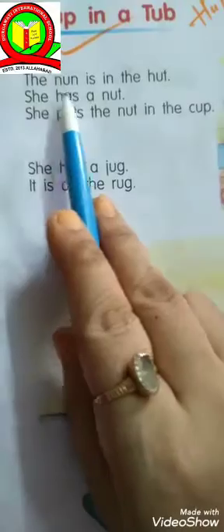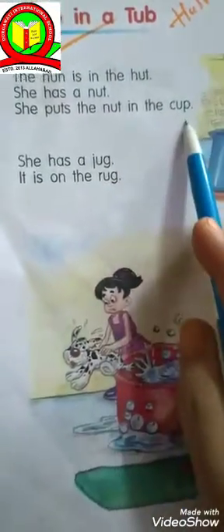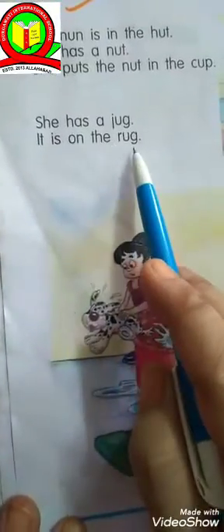Read with me. The nun is in the hut. She has a nut. She puts the nut in the cup. Look here. She has a jug. It is on the rug.